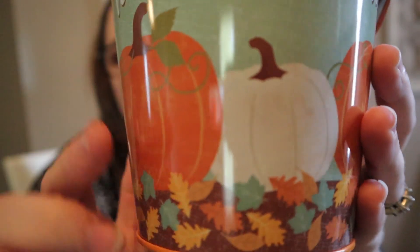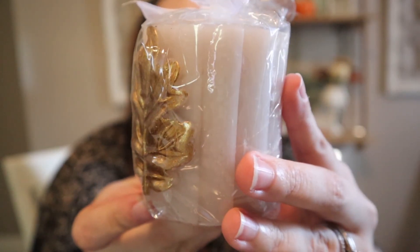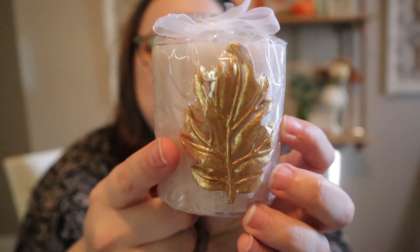Even the pumpkins are kind of distressed, which is really cute. The next fall item is this little candle I found. Like this light gray with the gold leaf. They did have other colors like red, dark green, and I think orange, but I really liked how neutral this one was with the gold. I'm telling you, gold this year is my color.